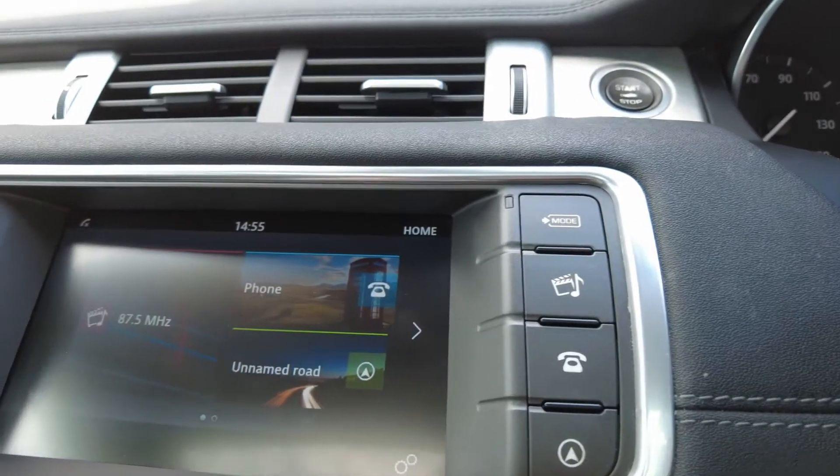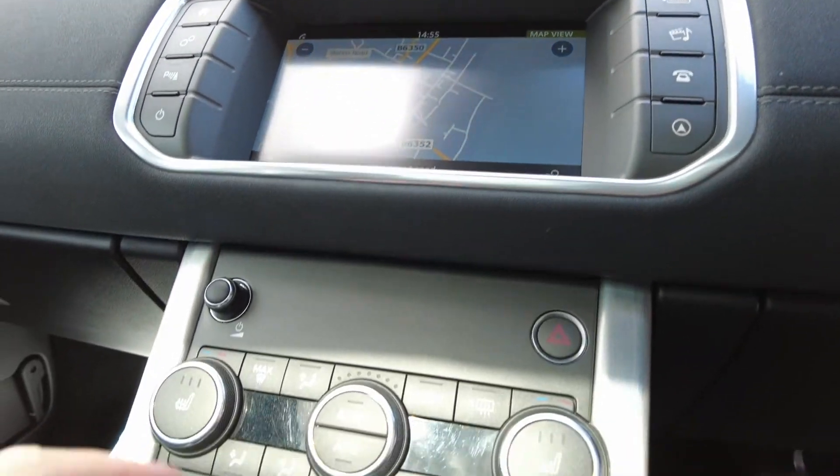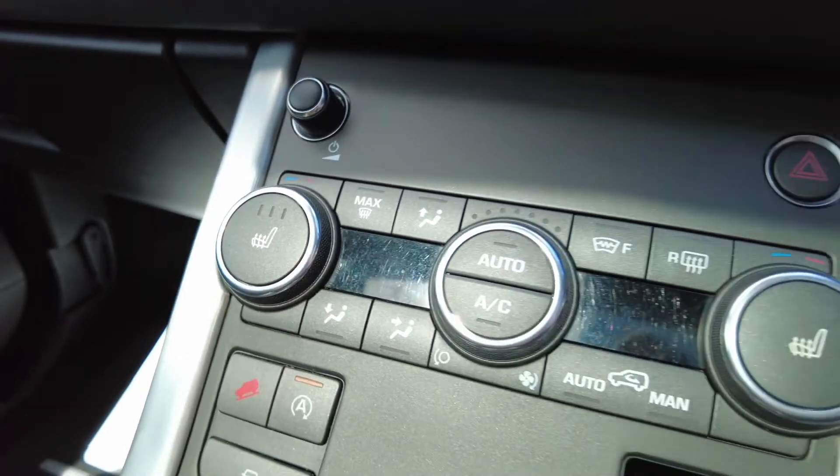And on the centre console, you've got the satellite navigation system, Bluetooth, music streaming available, heated seats, heated windscreen, and heated windscreen control also available.